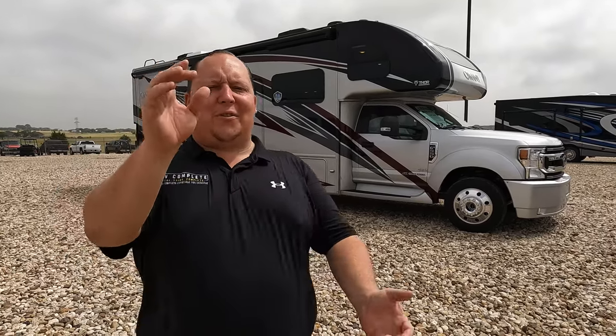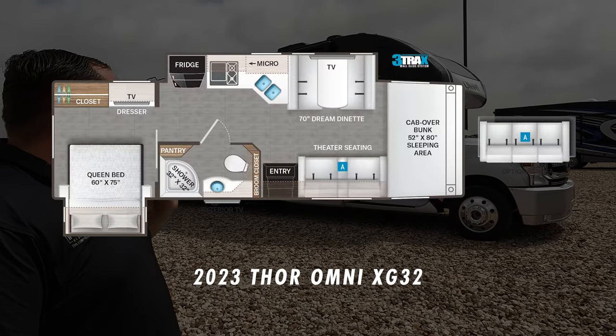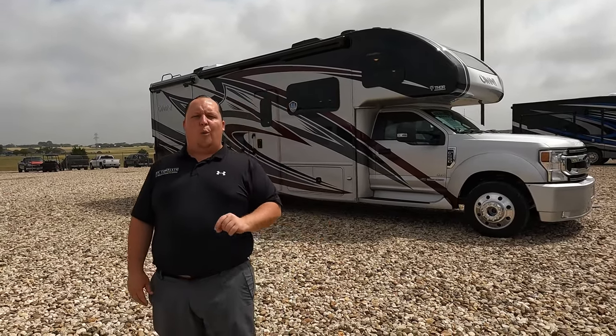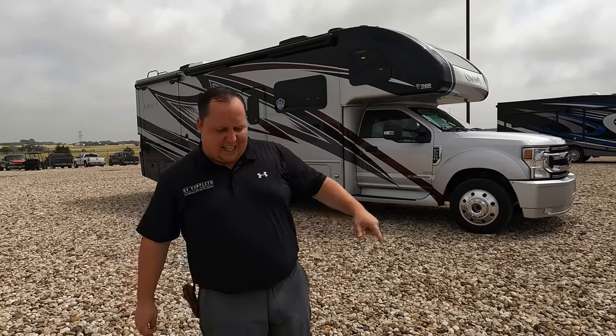Hey everyone, I'm Matt, welcome back to another video. Today I am super excited — we are taking a look at a very small super C that's fuel efficient, fun to drive, easy to get around, but it's not a super-duper C that's like driving a monster truck. This is just like driving a normal pickup truck. We'll look at outside features, then inside features, then give you three things we love and three things we dislike.